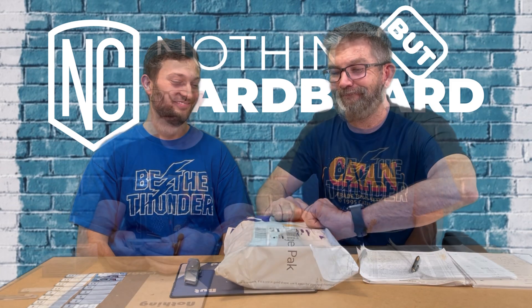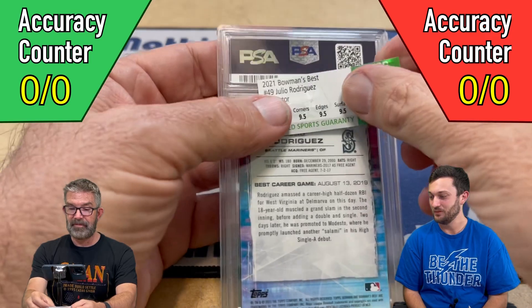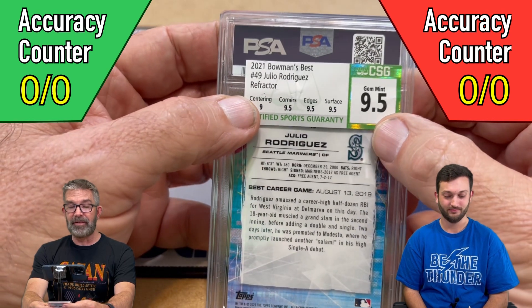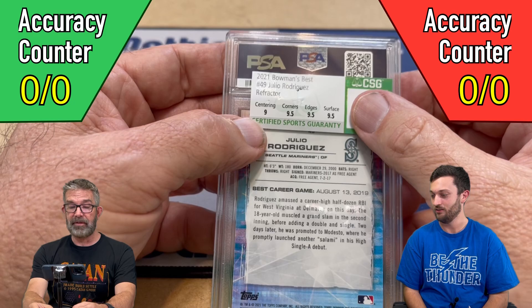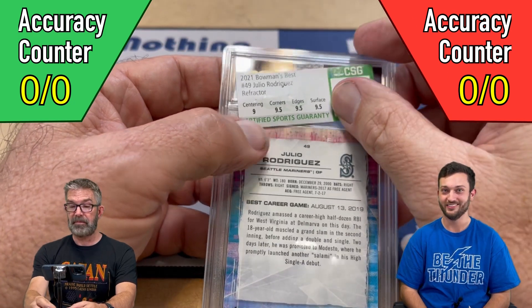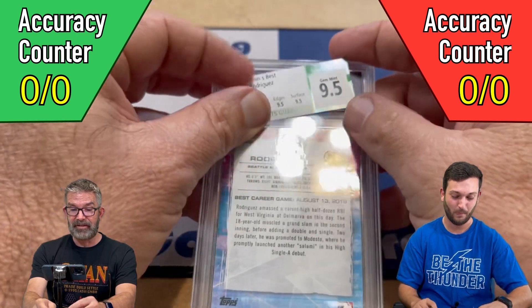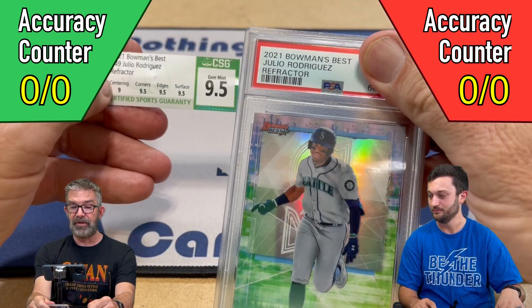We're going to go ahead and blind reveal right now. We have the nine slabs here, some newer stuff. We found a deal on eBay and bought a bunch of slabs from one guy — shout out Mr. Zeet. John and I pre-graded these after we cracked them and looked them over in the slab to make sure there was nothing we saw wrong.